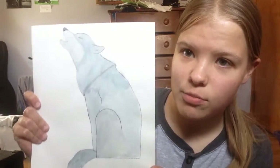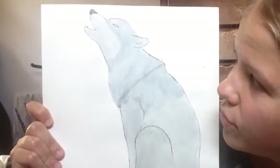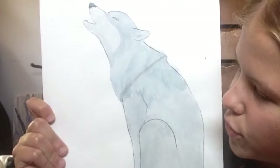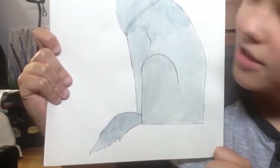Then on that same day I did this sort of bluish, grayish wolf. I really loved mixing the blue and black to make this grayish cool color.